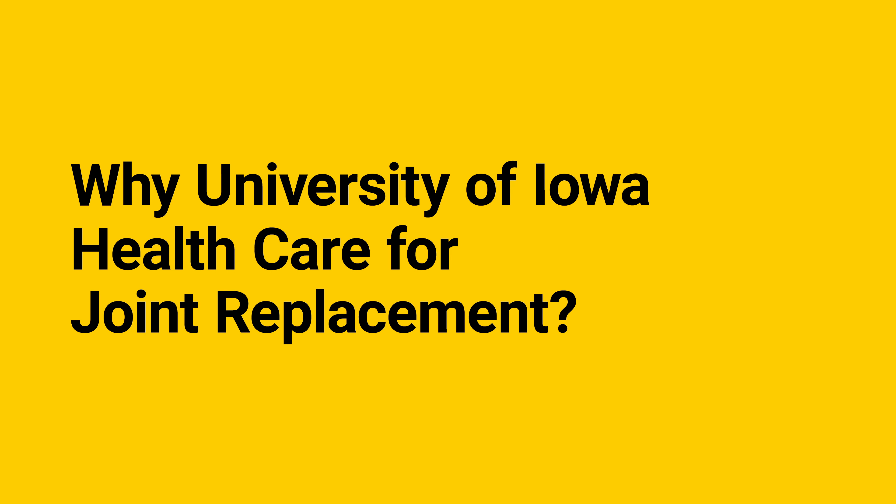Hello and thank you for choosing the University of Iowa Hospitals and Clinics for your total joint replacement. We look forward to working with you and providing the expertise you expect and the care you deserve so that you can make a smooth recovery and get back to the life you enjoy.